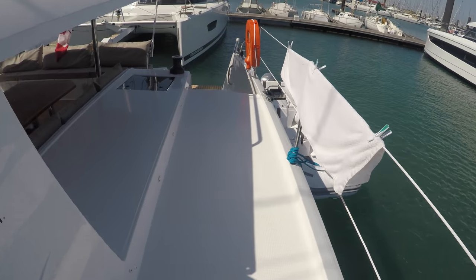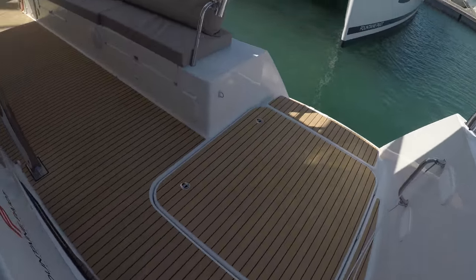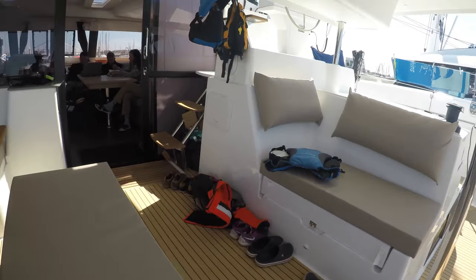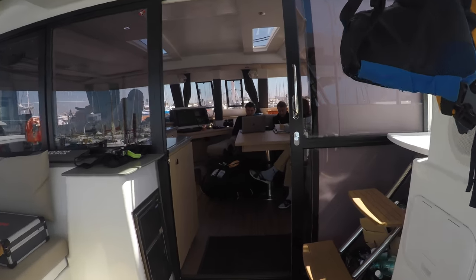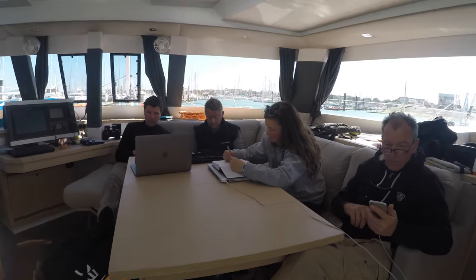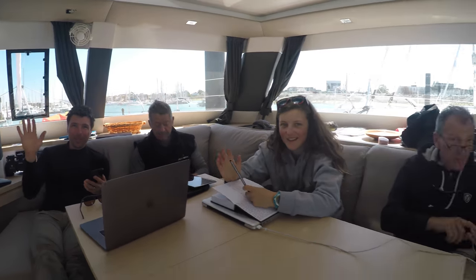And if we walk back along the deck, down into the side, in here we have a nice salon. Everybody is working. Say hello. Hello. Hello.